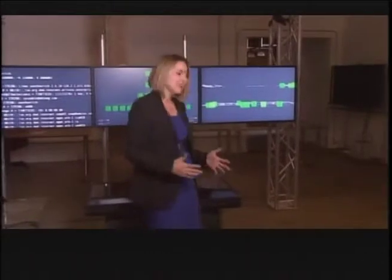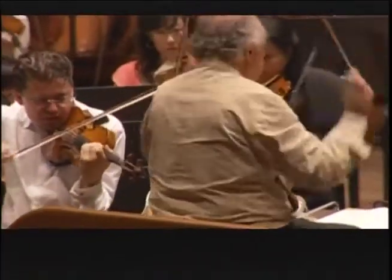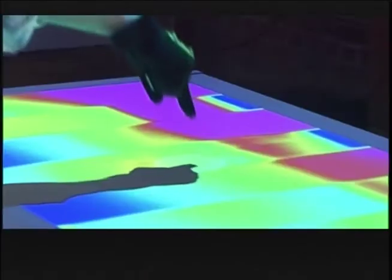It's called G-speak. It's a spatial operating environment — a fancy way of saying you use your body as an interface to the computer. Basically, you are the mouse. What they did was take out all of the other objects, so what you're left with is human hands — the most expressive, most interesting objects available to us.